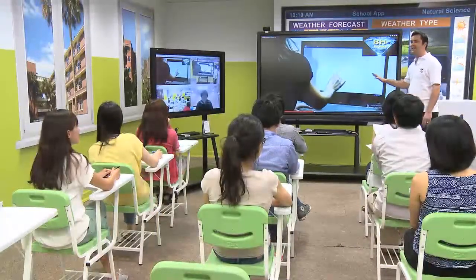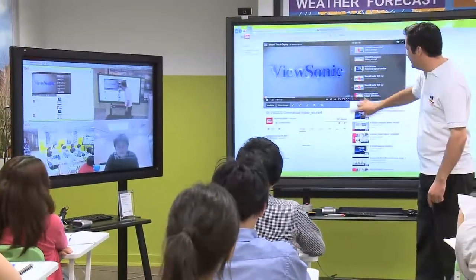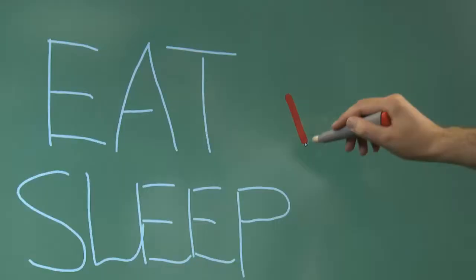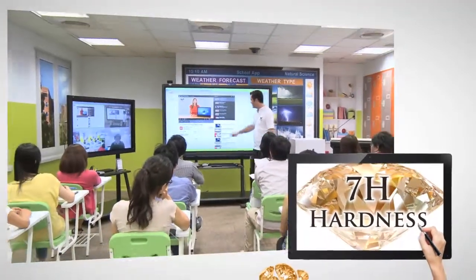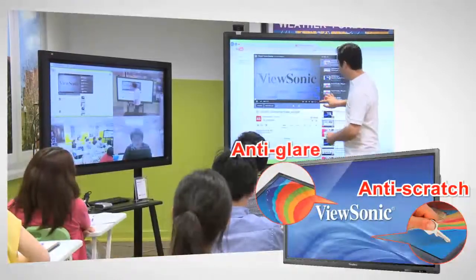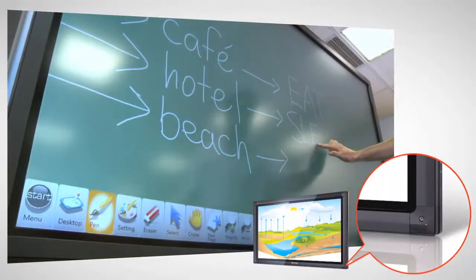These displays have embedded PCs that allow you to run education applications with the tap of your finger. ViewSonic's interactive flat panels are extremely durable, thanks to a layer of 7H hardness tempered glass with anti-glare film. This combination of materials creates anti-scratch benefits while improving screen visibility in bright environments. These displays also have rounded corners to help prevent young students from getting injured.